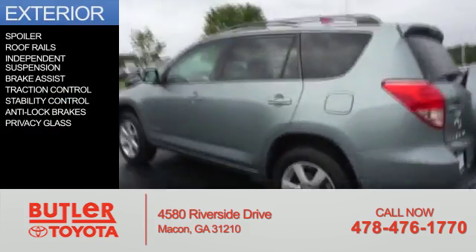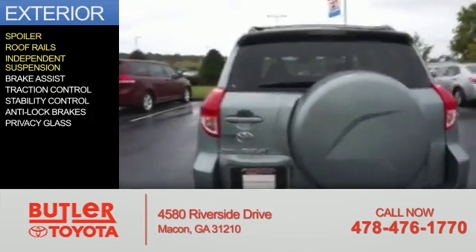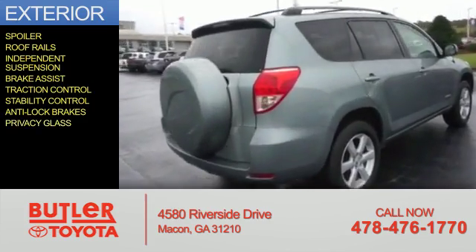The features include a spoiler, roof rails, independent suspension, brake assist, traction control, stability control, anti-lock brakes, and privacy glass.